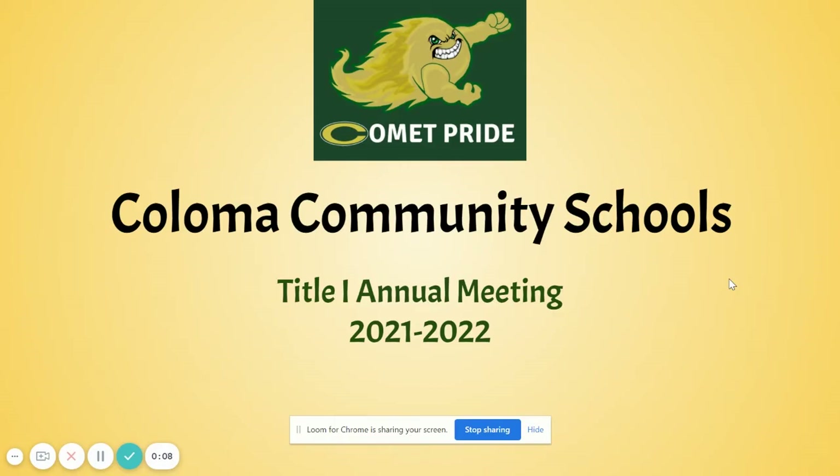Hi, I'm John Klein, the principal of Colombo Elementary. Thank you for joining us for our Title I Annual Meeting. In this screencast, I'm going to be informing you about how our Title I funds are spent, share our data as to how we're doing as a district, and talk to you about what we're going to do to use our Title I funds to improve our performance for our students.